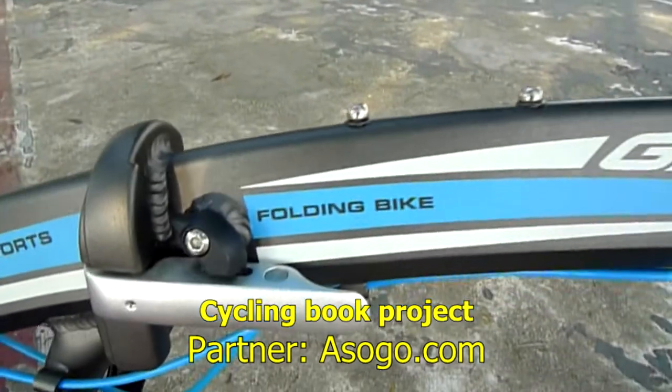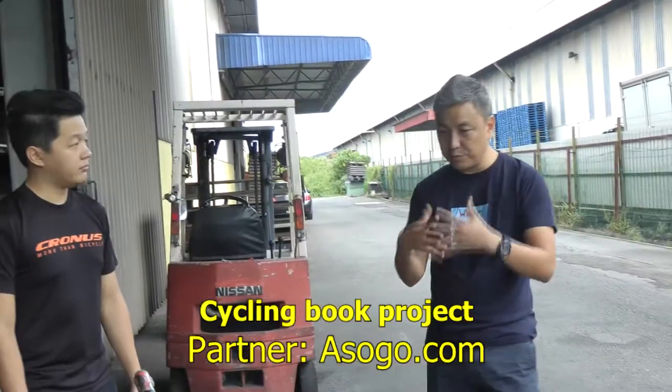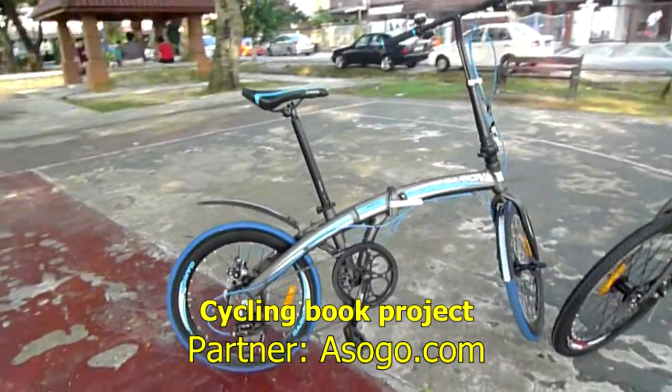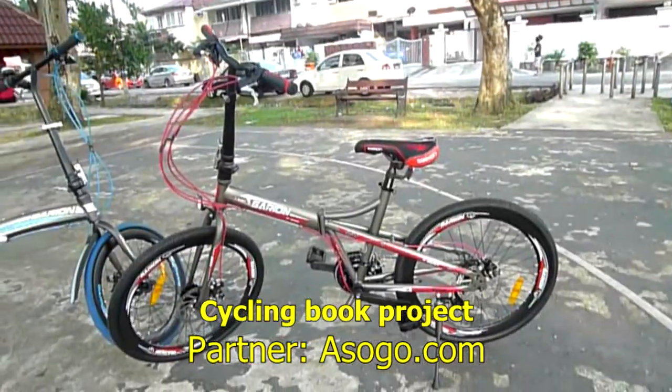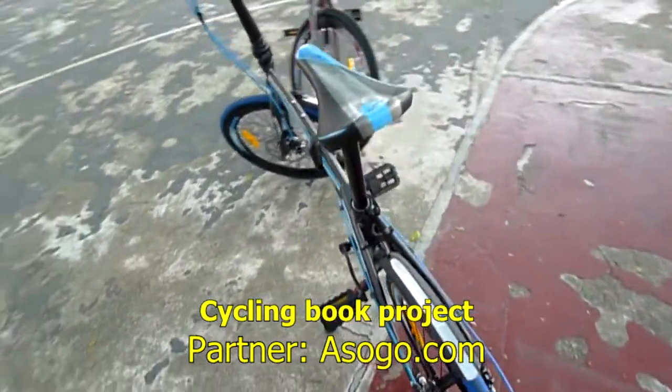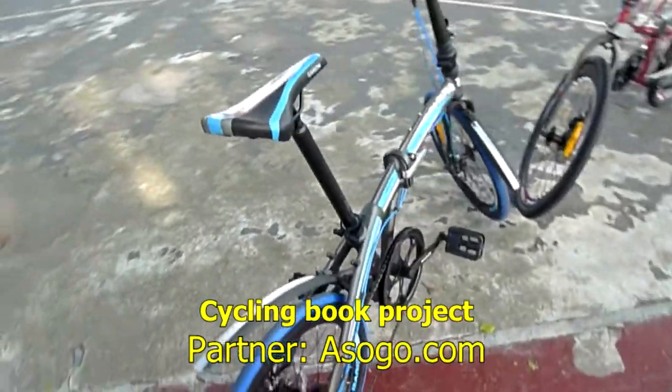My Cycling Book Project is supported by ASOGO. Marcus sponsored two folding bicycles: the Garion 2022 on the left and the Garion G2425 on the right. Both bicycles are affordable, valued at RM1,600 and RM1,300 respectively.